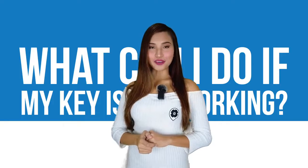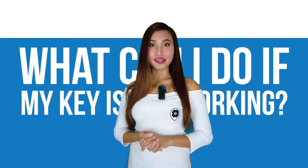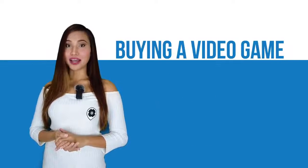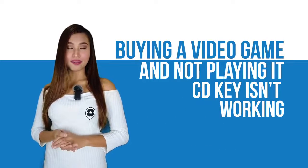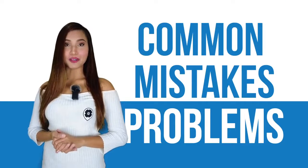Hi, this is Janice of AllKeyShop. Today we're going to talk about what you can do whenever your CD key is not working. There's nothing more frustrating than buying a video game and not being able to play it because the key is not working. Below we list down some of the common mistakes and problems that you encounter and how you can deal with them.